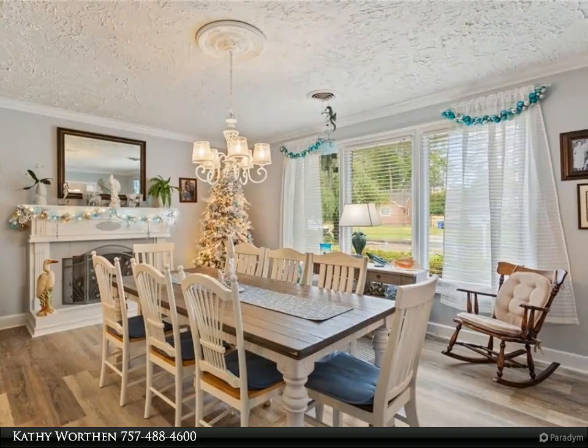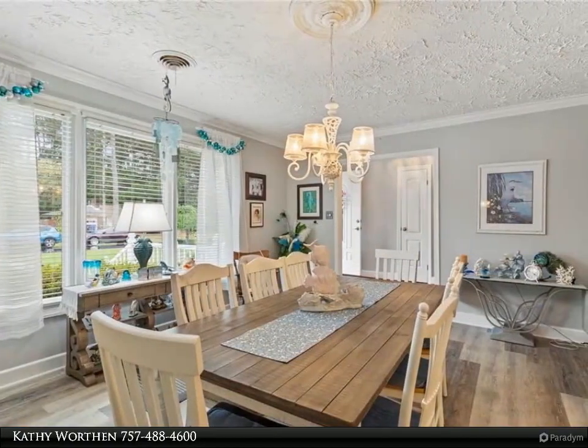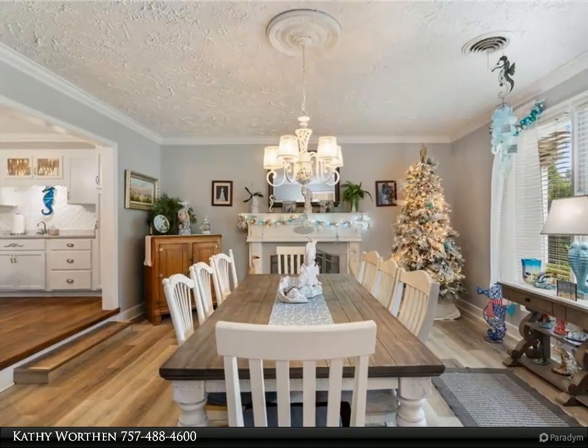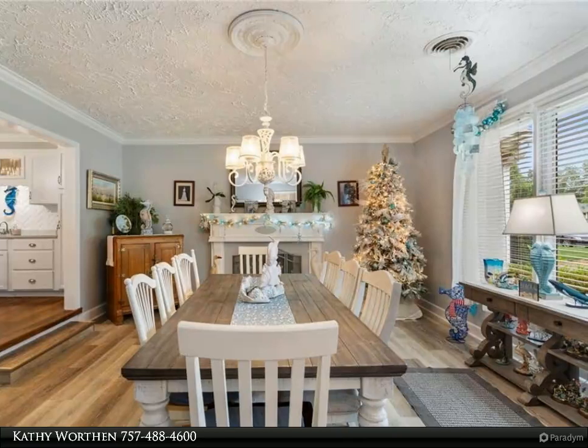A large sunken family room is open to the kitchen. The primary bathroom has dual sinks, a large closet, jetted tub, separate shower, cathedral ceiling, and sun lights. Other bedrooms are spacious. The attached sunroom is heated and cooled with a mini fridge, sink, and cathedral ceiling.